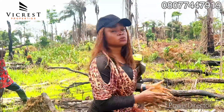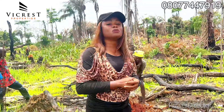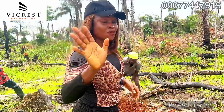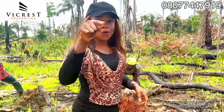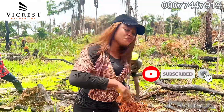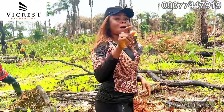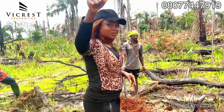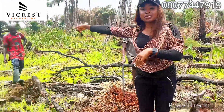For more information, for inspection, or for purchase of this property, contact Vicrest Properties at 08077447919. Thank you for watching. If you're a first-time subscriber please click on the subscription button on this YouTube channel so you'll be the first to be notified of the latest updates. Returning subscribers — thanks for always watching our videos. Like, comment, and subscribe.